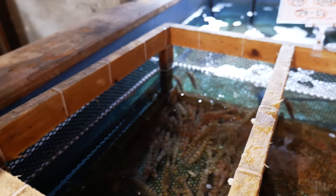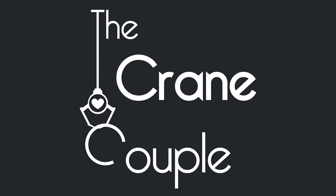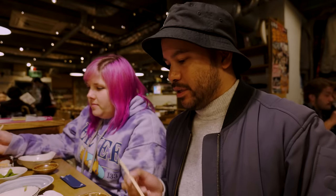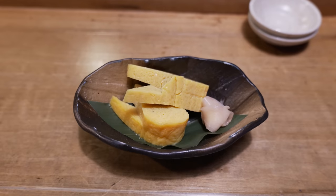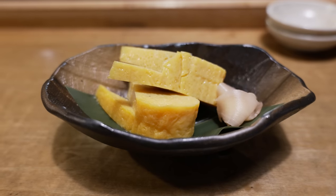What are you thinking, Brittany? I want a bigger fish to share. Before we fish, we're going to have a little bit of the appetizers. We have some tamagoyaki — the Japanese egg omelette.